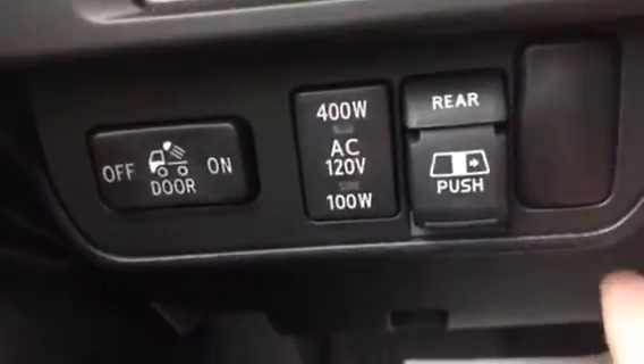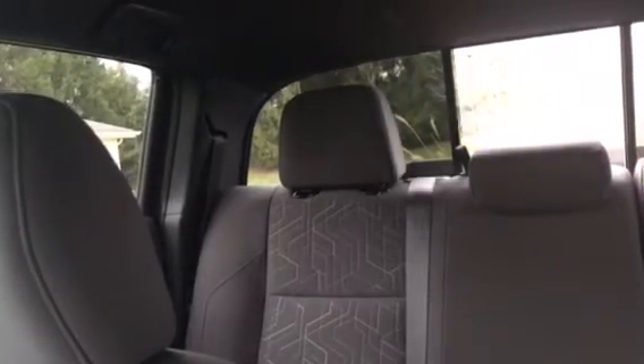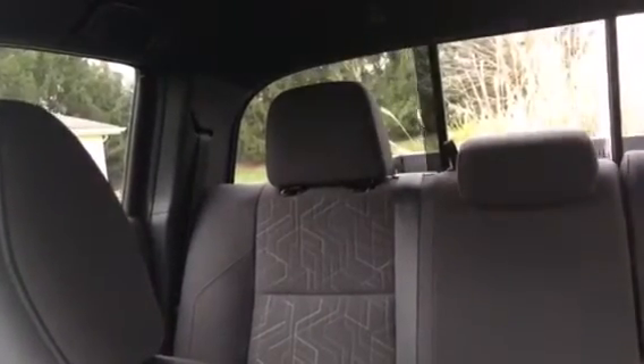Also, there's a sliding glass rear window. In most trucks it's just a small fixed window in the middle, but I'll just flip around here — you can open and close it automatically. Automatic — pretty cool.